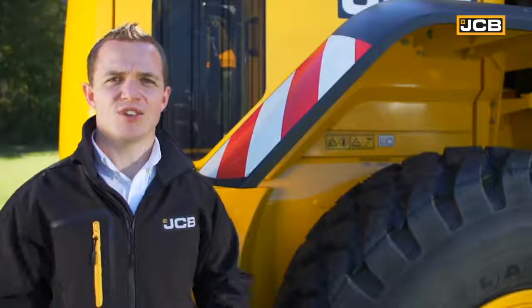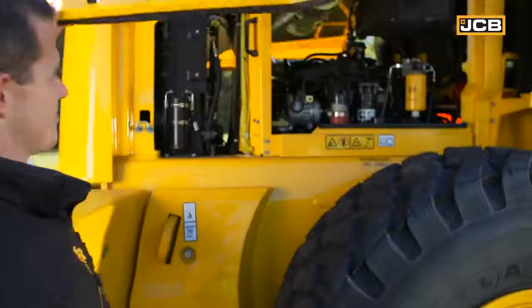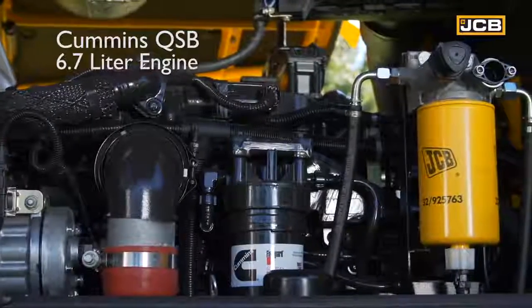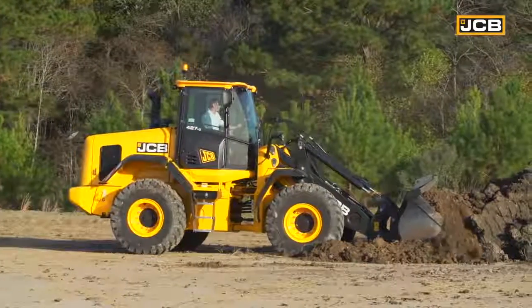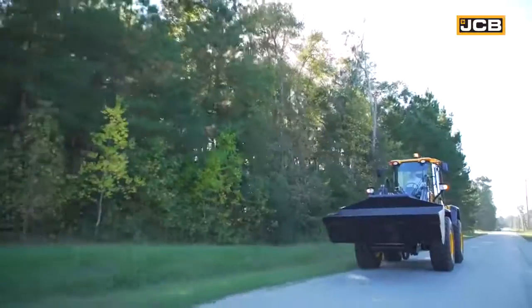Let's get into the heart of the machine and look at the driveline. The Cummins QSB 6.7-litre engine, or 408 cubic inch, delivers 591 pound-feet of torque and 158 horsepower. Most importantly, that torque is delivered at very low engine RPM, meaning it has great torque reserves and great power for pushing, for climbing, and for driving down the road.